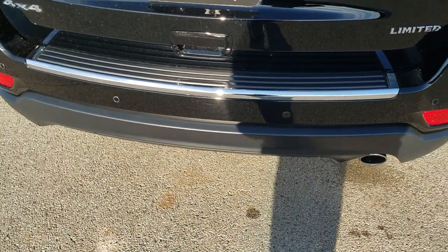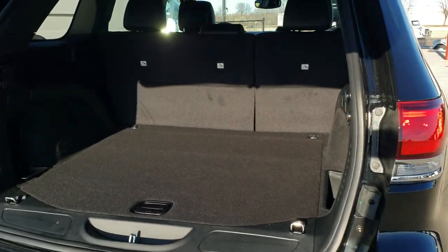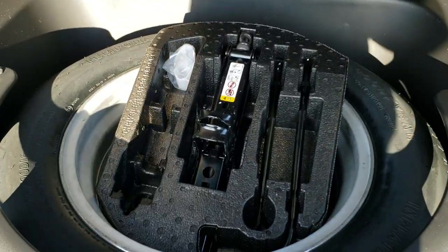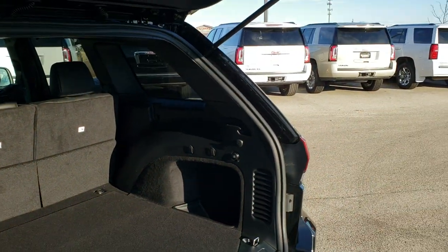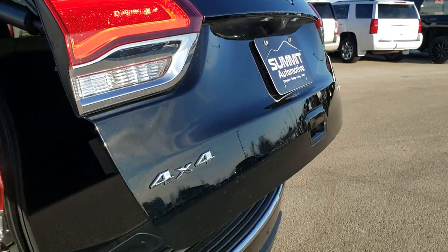To open this rear gate, you can press the button on the key fob — it is a power lift gate. This one comes with a spare tire and jack tools. Those seats do fold down for extra storage. To get this rear gate down you got this button right here — it will beep at you three times and then come on down. Backup camera there as well.